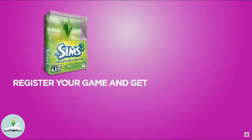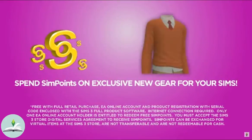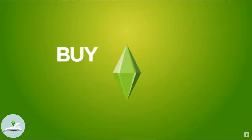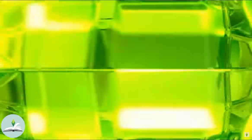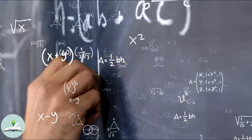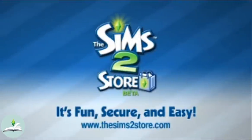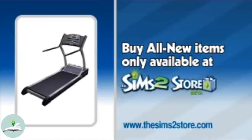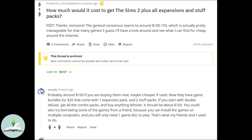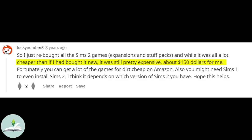When it was announced that The Sims 3 was coming out and that The Sims 2 Store Edition was coming to an end, you could transfer your SIM points from The Sims 2 to The Sims 3 as they continued with the microtransactions. I can't really find anything about The Sims 2 and how much it used to cost at the time when all the expansions and stuff packs were out, however I found a post made 10 years after the release of The Sims 2 claiming that even to buy them unused would be $150, which in today's money translates into $171.